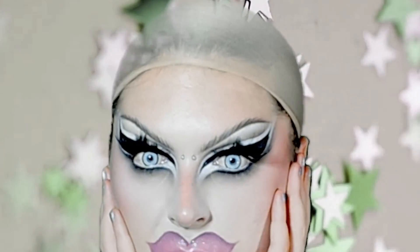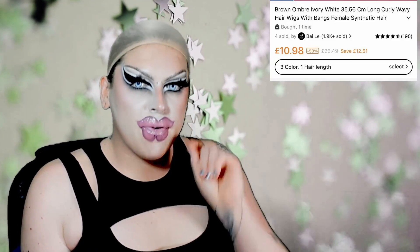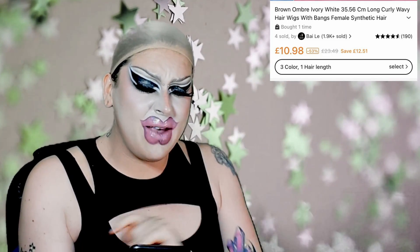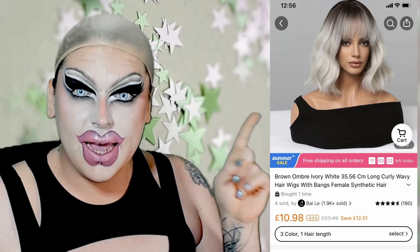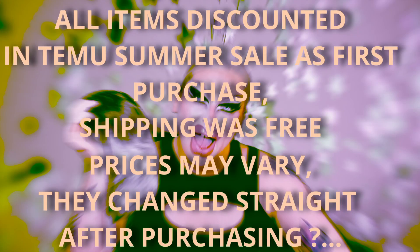Without further ado, let's get into it. Wig number one — the name of this wig on the listing is 'Brown Ombre Ivory White 35.56cm Long Curly Wavy Hair Wigs with Bangs, Female Synthetic Hair.' Here's a picture of the listing. We're going to try this on and compare it to the picture and see if it is what we actually paid for. This wig cost £10.98.